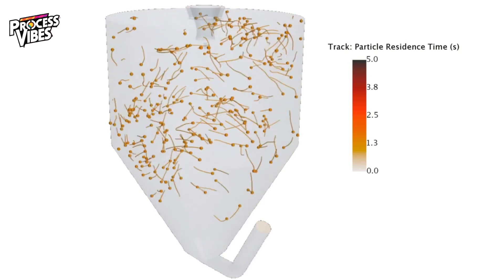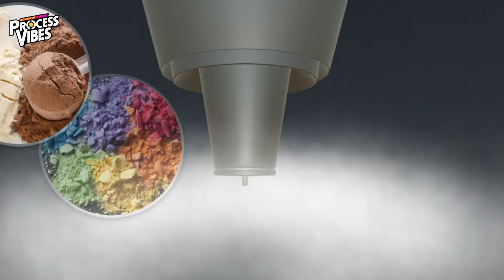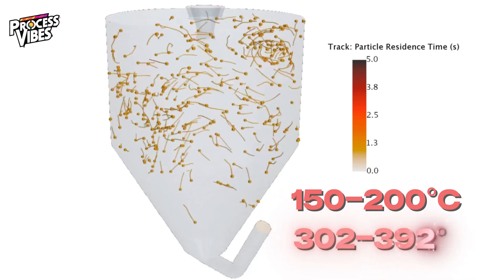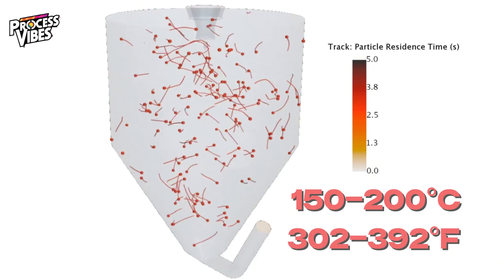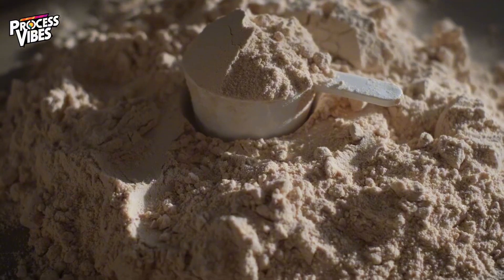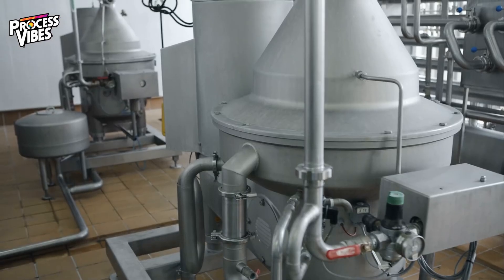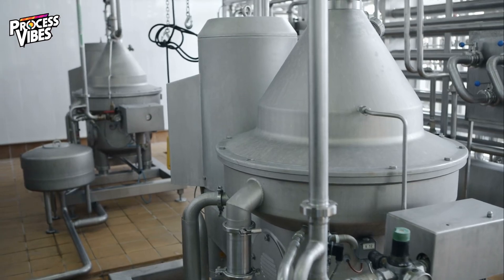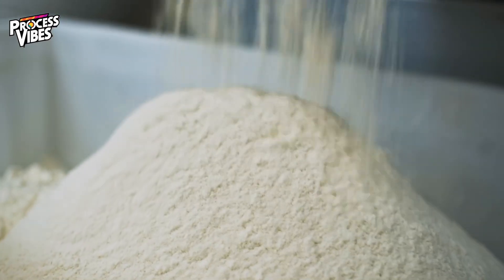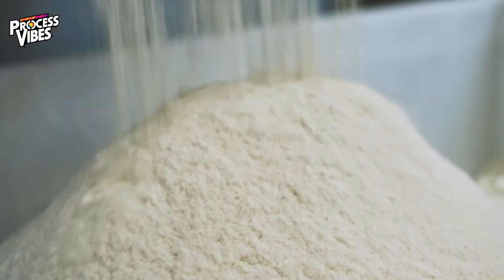During spray drying, the concentrated liquid whey is atomized into tiny droplets using high-pressure nozzles or spinning discs. These droplets are introduced into a large drying chamber where hot air is blown in at high speed. The hot air, typically at temperatures around 150 to 200 degrees Celsius (302 to 392 degrees Fahrenheit), rapidly removes the remaining moisture, leaving behind fine, dry particles of whey protein. Parameters like air temperature, droplet size, and drying time are carefully adjusted to ensure the whey protein retains its high quality, solubility, and nutritional value. The drying chamber's design also minimizes clumping, ensuring the resulting powder is smooth and easy to dissolve.